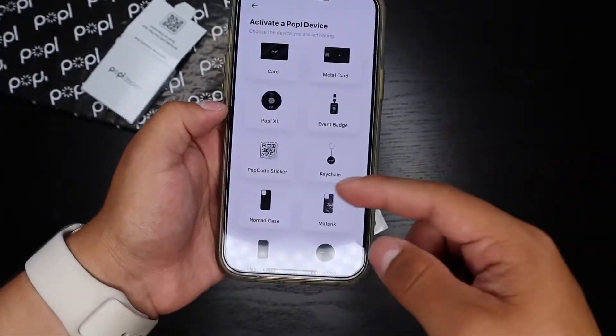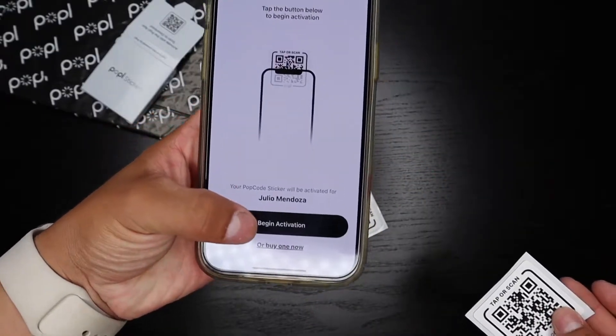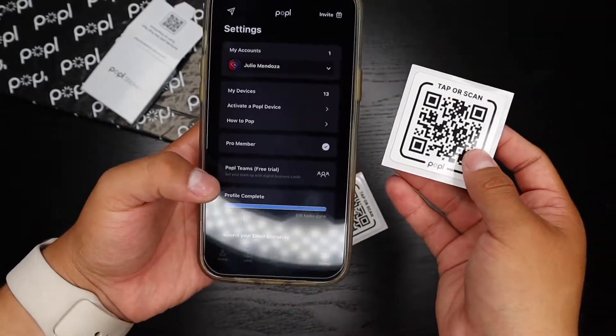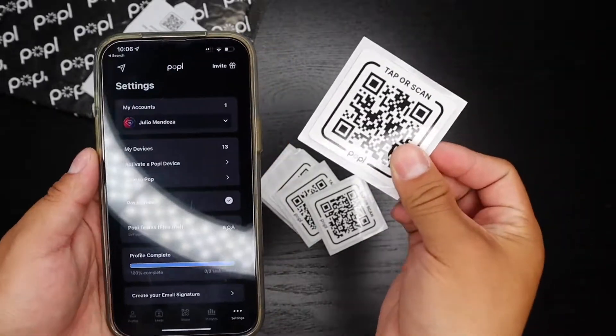Let's go to 'Activate a Popple Device' in the settings. I'm going to look for Popple Sticker — we have the Pop Code Sticker right here. I'll click on that, then 'Begin Activation,' and scan it to the back of the phone with the NFC tag. It successfully activated the Popple sticker.